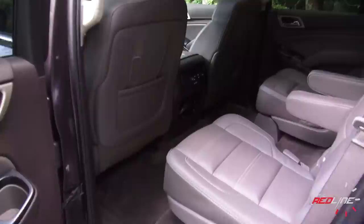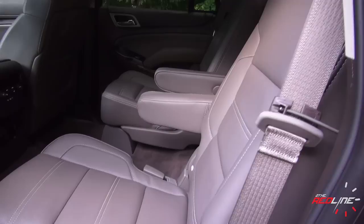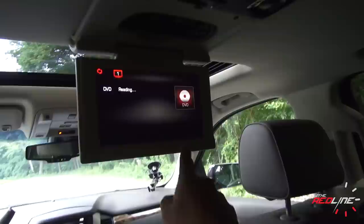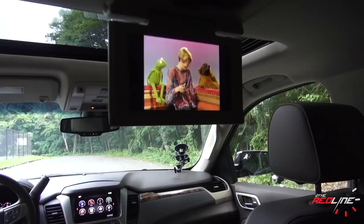Checking out the second row of the GMC Yukon Denali, it's a wonderful place to spend time. Honestly, I wouldn't care if I was in the back seat or the front seat — you have plenty of leg room. I like the captain's chairs back here. The materials are also first-rate with the same soft touch from the front seat, so they did carry it through. The leg room is just plentiful, and taller folks are going to find it very comfortable. Coming to the DVD entertainment system, it's a flip-down screen — not very large, about the same size as the screen in front.